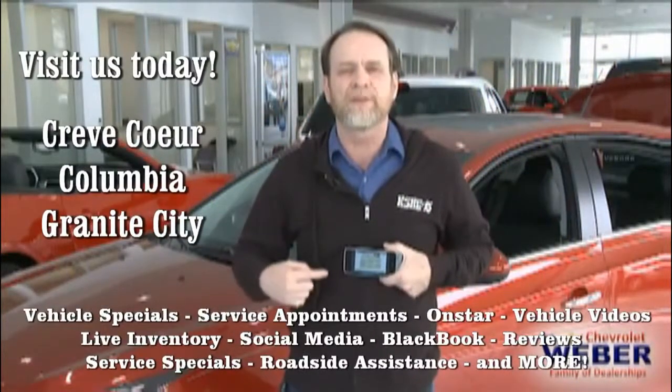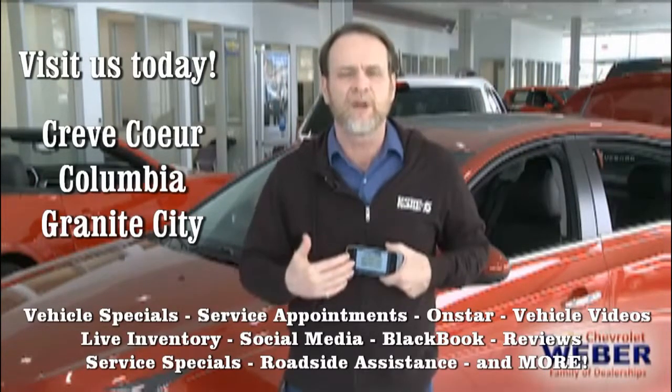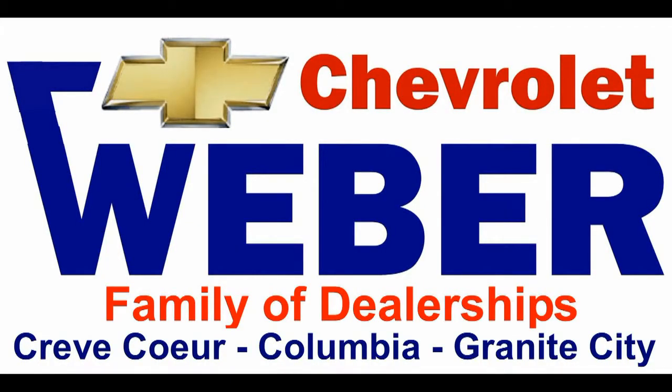Don't forget a little reminder about the Weber Chevrolet smartphone app. With the click of a button, you can schedule appointments, find the nearest location, and they'll also notify you when maintenance is required on your vehicle. The smartphone app from your Weber Chevrolet dealer.